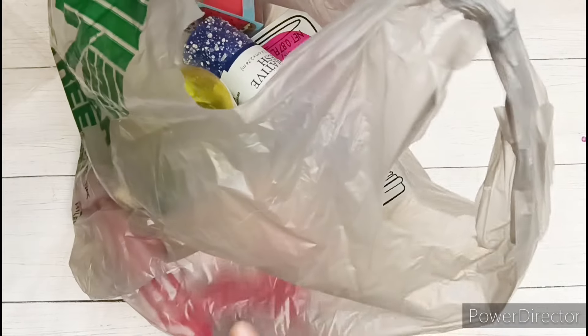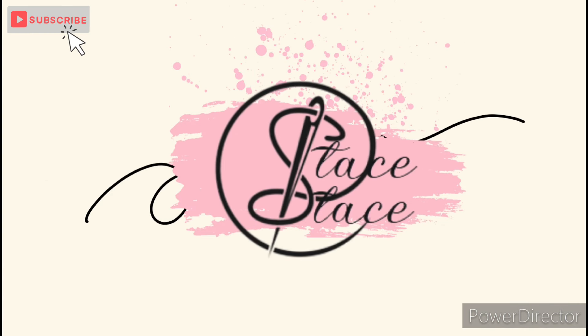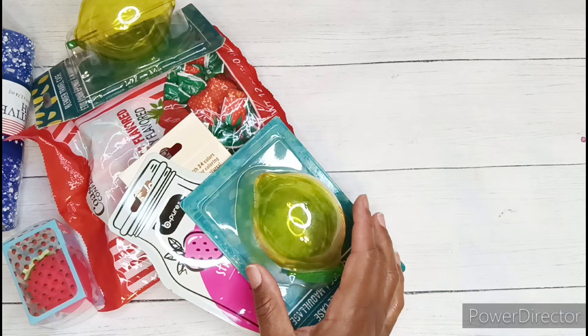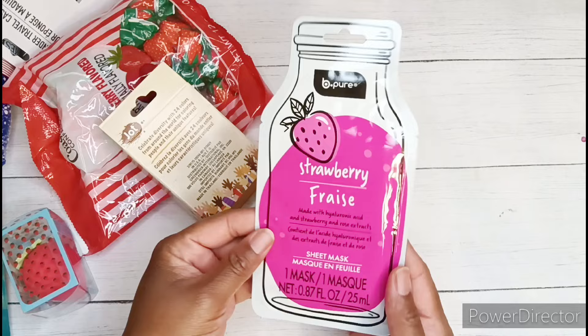Hi guys, welcome in and welcome back. I am Stay Safe and today I have a Dollar Tree haul. I went to a few Dollar Trees over the past few weeks and most recently I was looking for some strawberry themed items to be included in a swap that I'm in. So here are some of the strawberry items that I found.